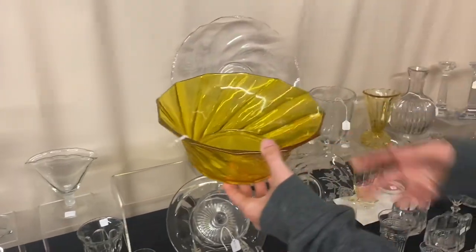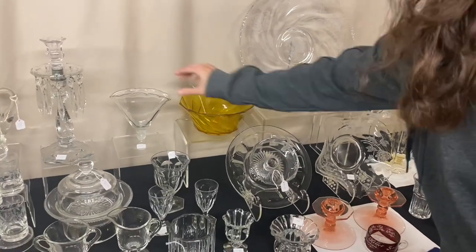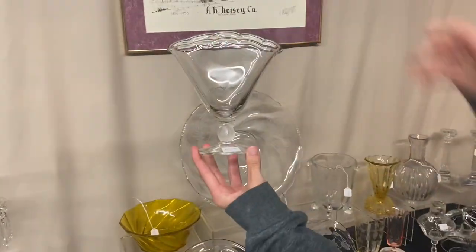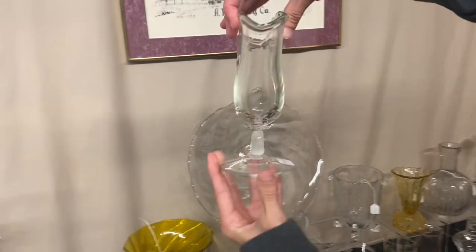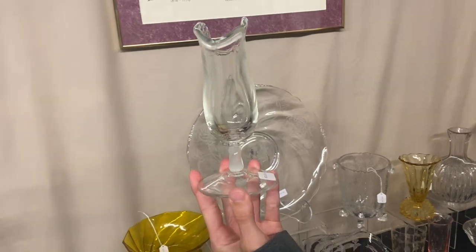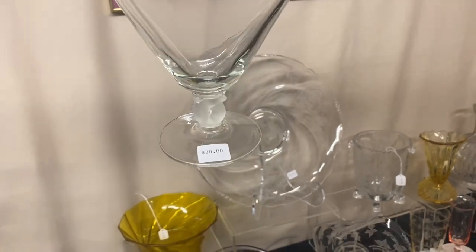Here's a Marigold Twist Floral Bowl with a little bit of crazing — $35. And here's a Lariat Fan Vase — they frosted the little loops on this one, which is a little unusual. You can see the frosting on there — $20.